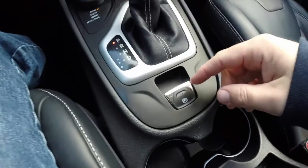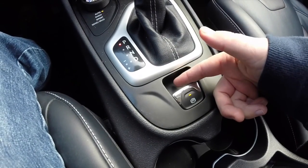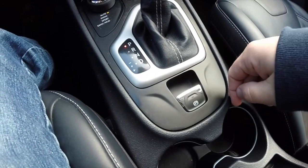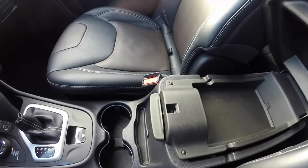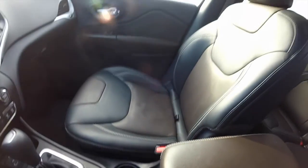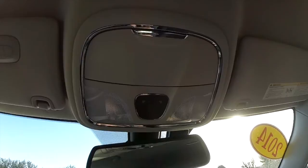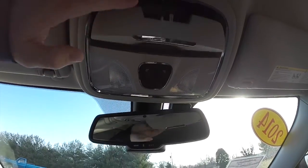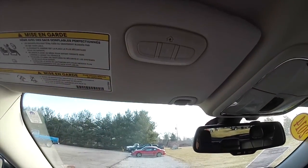There is an electronic parking brake. To set the brake, just pull up on it. To release it, just press down. Illuminated front cup holders with dual-level storage. Looking overhead, you have map lights and a sunglasses holder. On the driver's side sun visor, you have a Homelink universal garage door opener.